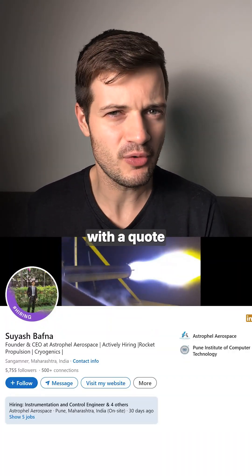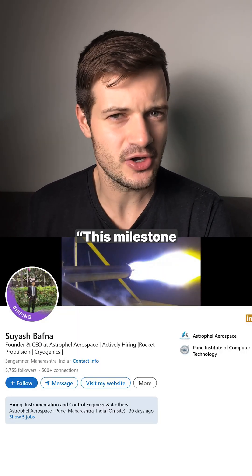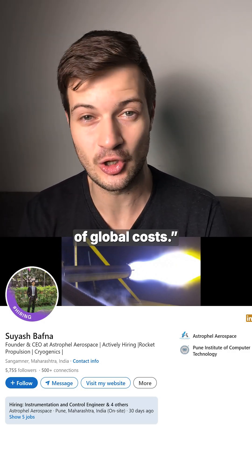Wrapping up with a quote from Astrofell's founder Soyash Bafna: "This milestone is a testament to how India can indigenously develop advanced propulsion technologies at a fraction of global costs."